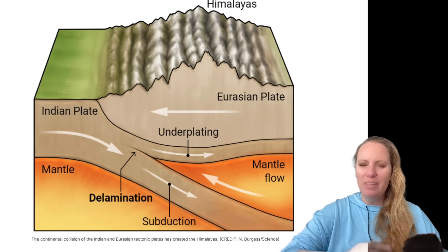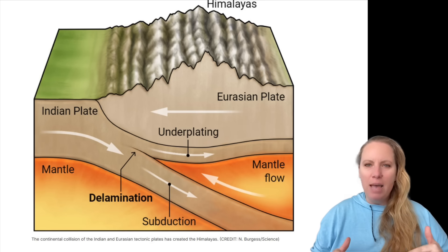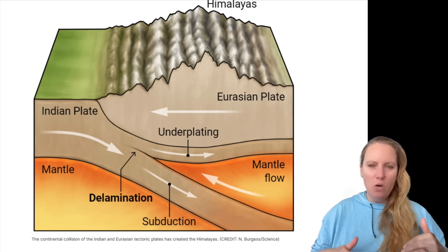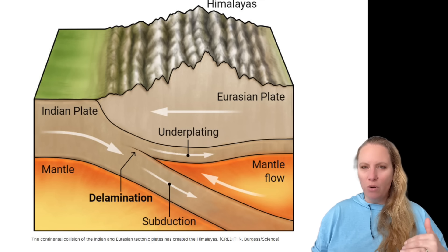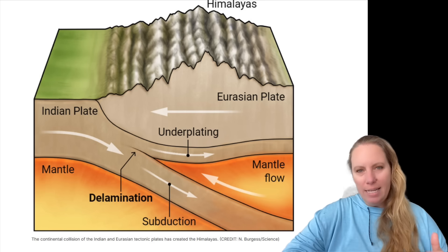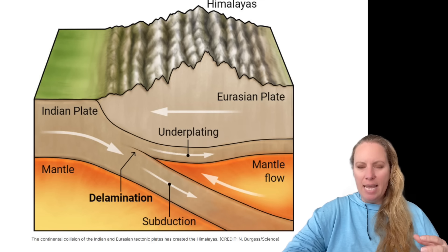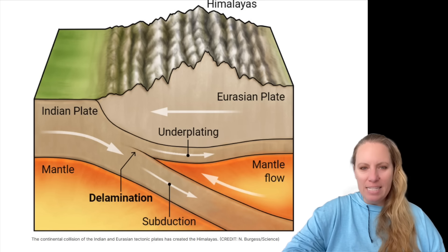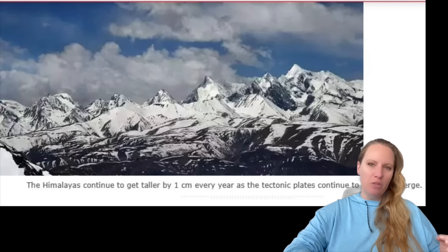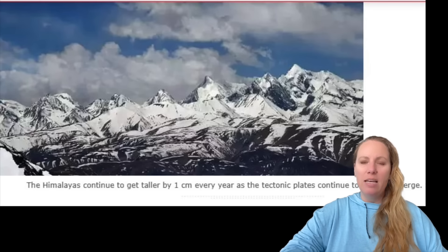The plate is peeling apart and sinking into the mantle of the Earth. This could have long-term consequences for earthquake hazards and for our understanding of plate tectonics, because delamination has never played a role before. A geodynamicist at Utrecht University, Dow van Hinsbergen, has commented on this phenomenon, saying: we didn't know that continents could behave this way.